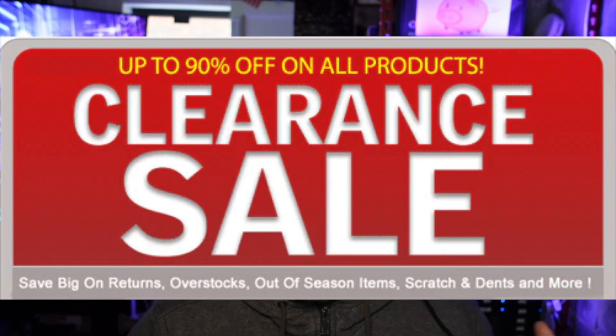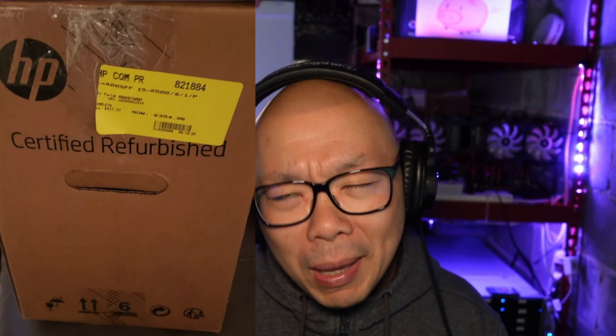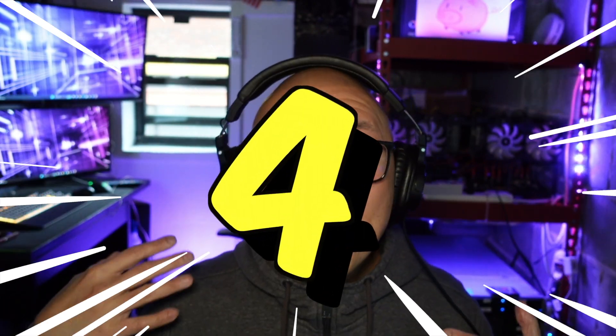Newegg and Amazon also offer open box items online, but they can come and go quickly. When you're in a physical store, open box items are literally in front of you — you can see they're in stock and they're maybe 10 to 15 percent cheaper than the brand-new retail item sitting right next to it.